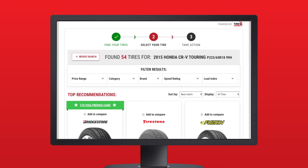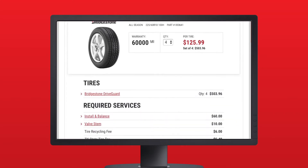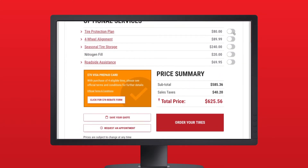TireConnect searches both your local and supplier inventory and quickly generates a quote that includes installation fees and optional services, and allows consumers to request an appointment online or simply to make an online tire purchase from your store.